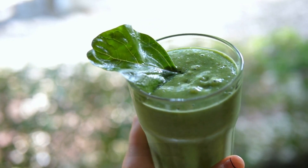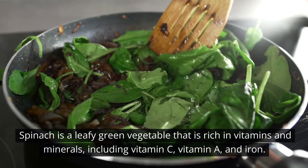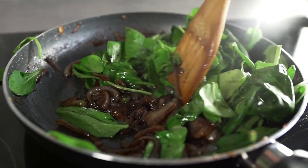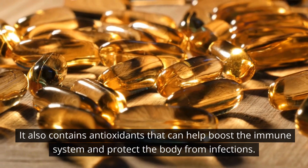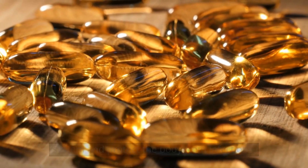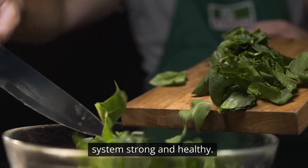Number 6: Spinach. Spinach is a leafy green vegetable that is rich in vitamins and minerals, including vitamin C, vitamin A, and iron. It also contains antioxidants that can help boost the immune system and protect the body from infections. Adding spinach to your diet can help keep your immune system strong and healthy.